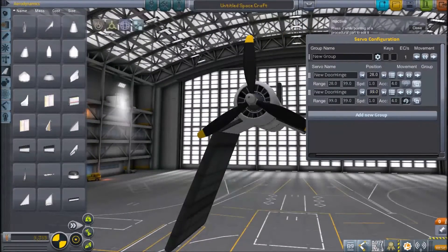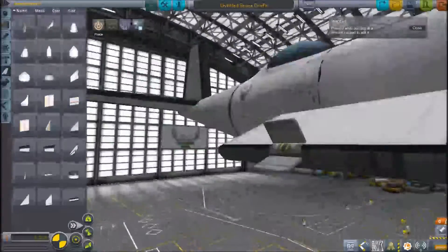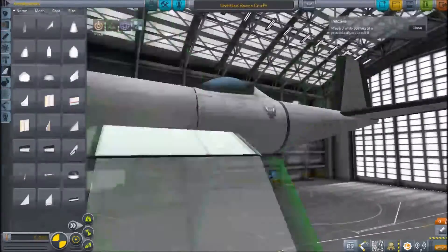Some nicknames for the Corsair include the U-Bird, the Hog, the Ensign Eliminator, the Old Hognose, the Bentwing Bird, Whistling Death, the Sweetheart of Okinawa, Horseshoe, and the Great Iron Bird.